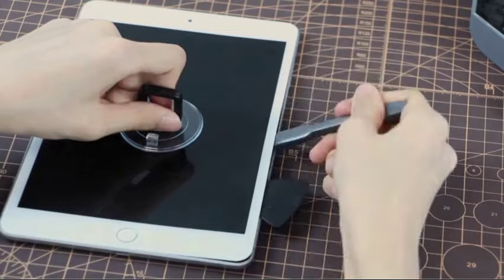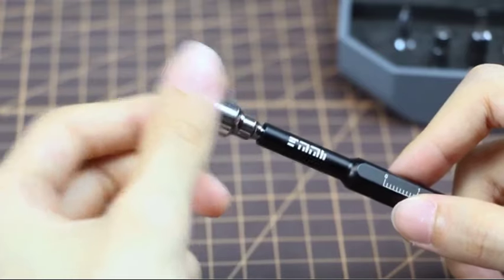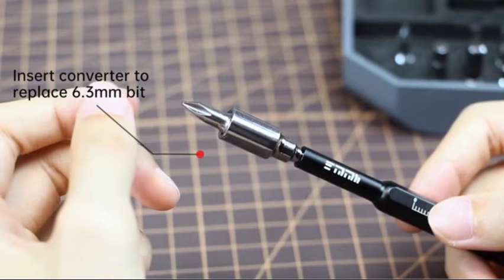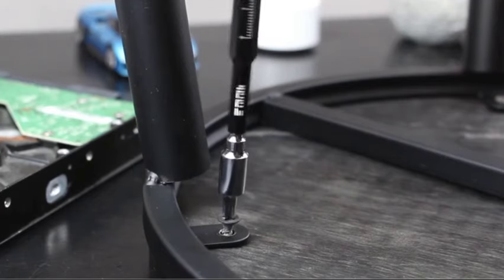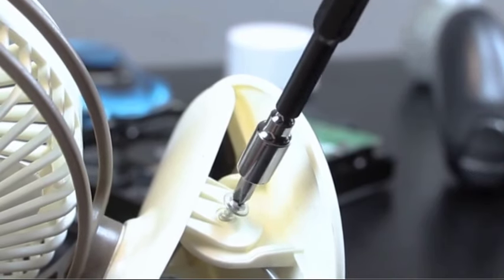Compact and portable, this kit is designed for on-the-go use, making it perfect for professionals, hobbyists, and DIY enthusiasts alike. Take control of your repairs and upgrades with the JakeME 105-in-1 Precision Mini Screwdriver Kit and tackle any task with confidence and precision.